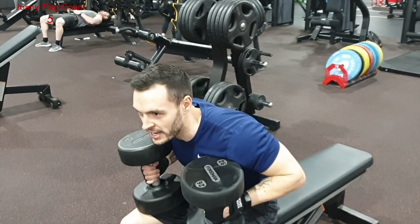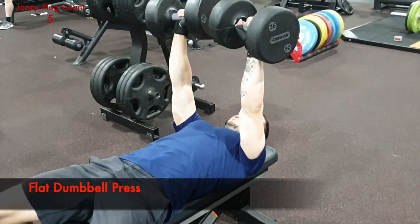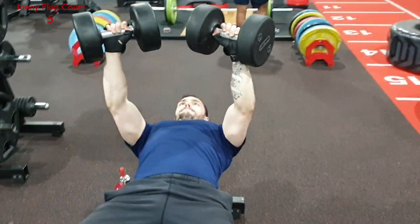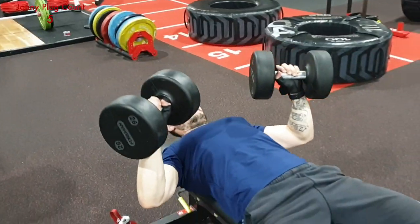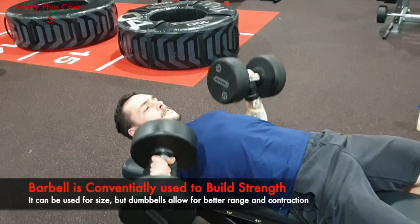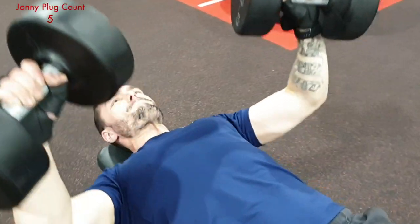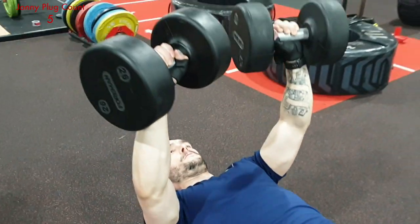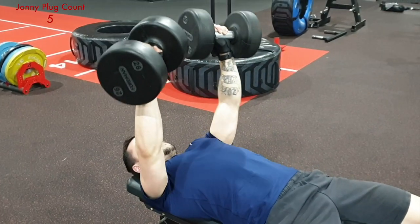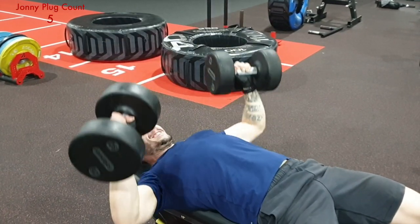So the first exercise we want to do to build the foundation is the dumbbell press. We're doing this flat, but you can do it inclined as well — depends where your muscles are lagging. We're doing this instead of the barbell because the barbell is generally best for strength. With a dumbbell press you're able to get a little bit lower, so there's more stretch through the chest, and it requires a little bit more stability. When lowering it down, you want a slight turn angle to protect the shoulders. Press straight up and bring those dumbbells together but don't allow them to touch. Eight to ten reps is perfect.